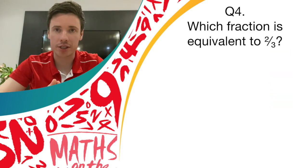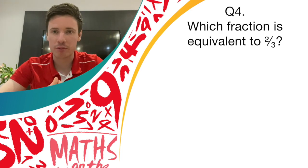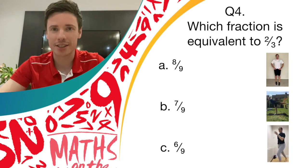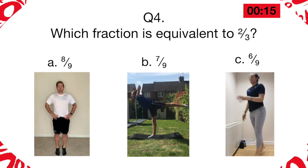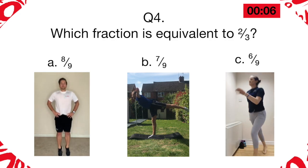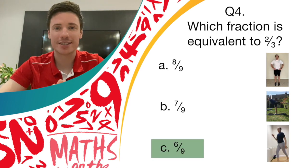Question four is a question about equivalent fractions. You need to choose from the following options which fraction is equivalent to two thirds. Just before the options come up, have a little think about how you might work out which fraction is or isn't equivalent to two thirds. So your options are: is it eight ninths? Is it seven ninths? Or is it six ninths? If you think it's eight ninths, it's little bounces on the spot. If you think it's seven ninths, then it's a balance to hold. And if you think it's six ninths, then it's a spotty dogs movement. The answer was C, which was six ninths — give yourself another point if you were doing spotty dogs.